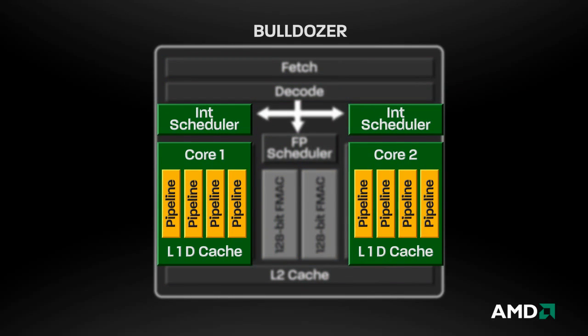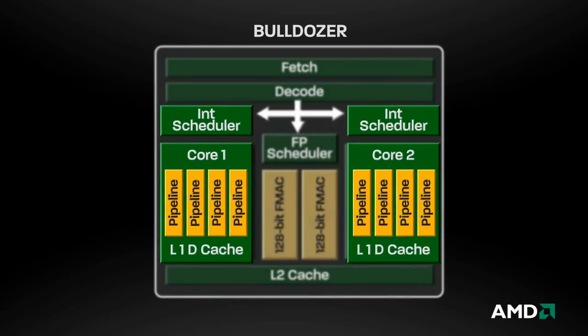The dedicated resources include two integer execution cores that deliver true core functionality. By presenting two true cores to the operating system and applications, two simultaneous threads can be executed more efficiently than two threads running on a single integer core.